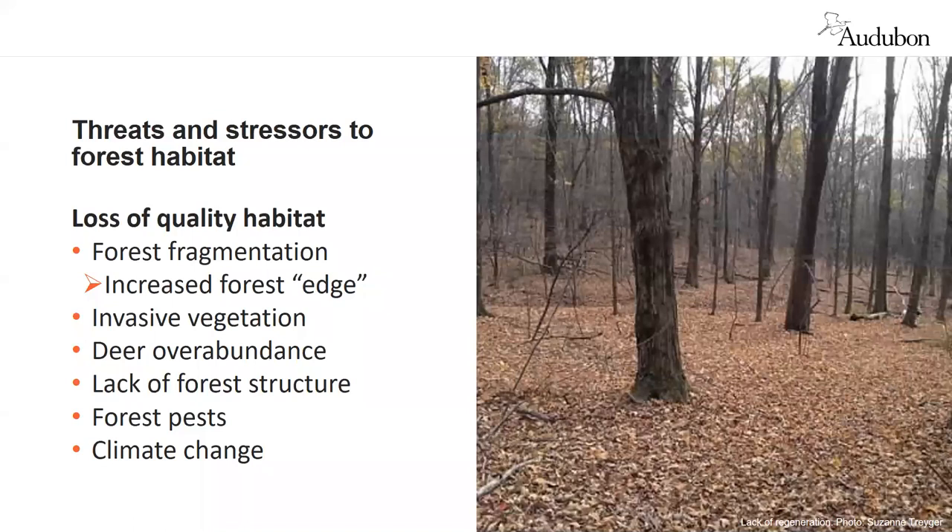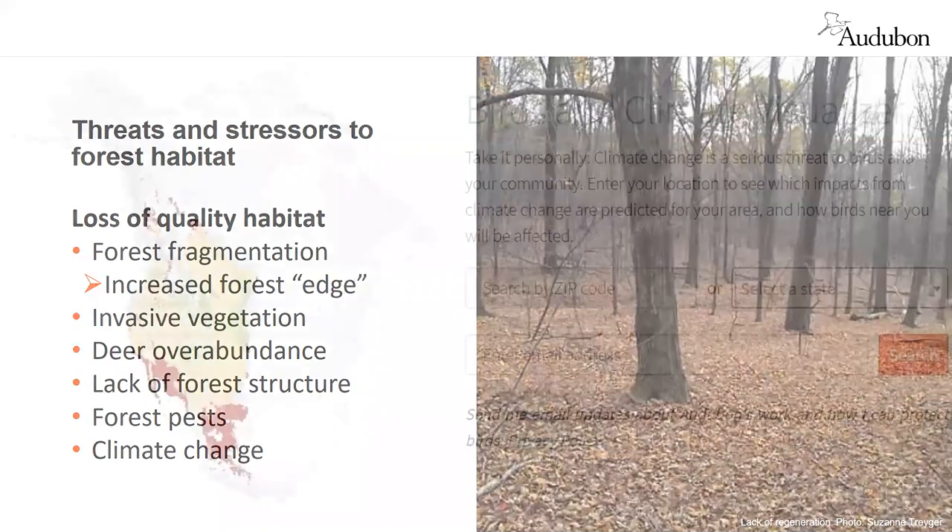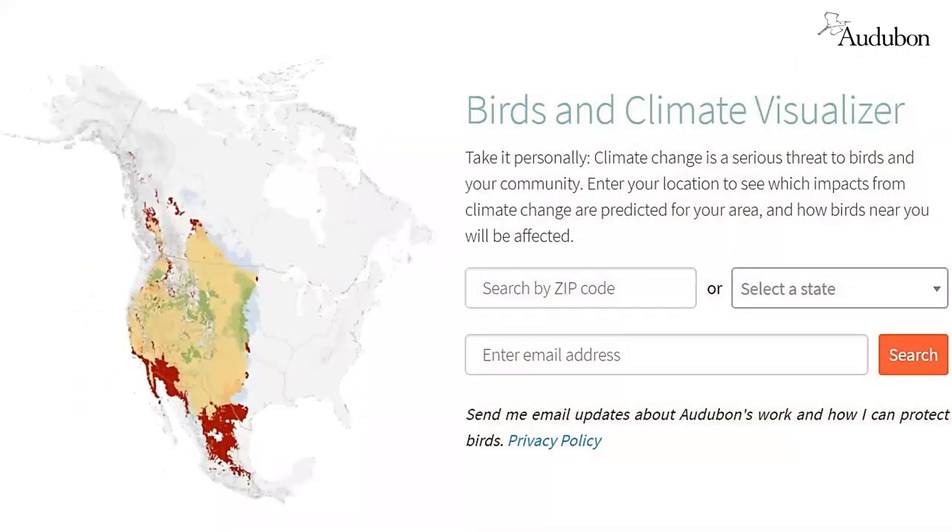A major stressor is climate change. Climate change stresses forests through extreme storms, unseasonable weather, and extreme variations in temperature and precipitation, all of which can lead to changes in forest bird habitat. The predicted effects of climate change on bird habitat can be seen with Audubon's online Birds and Climate Visualizer. You can go online, enter a zip code or state, and see the vulnerability of your local birds to climate change.